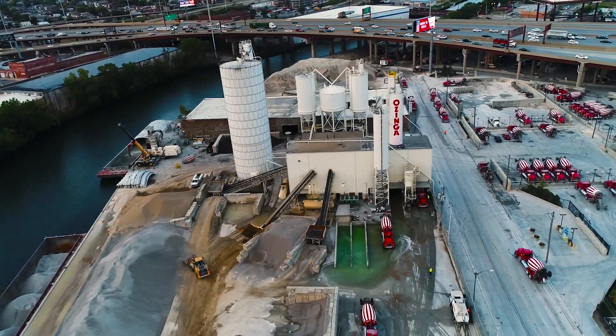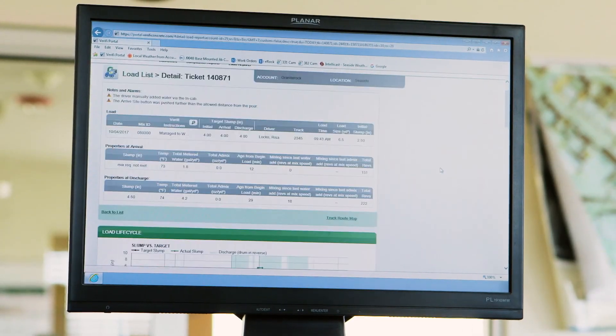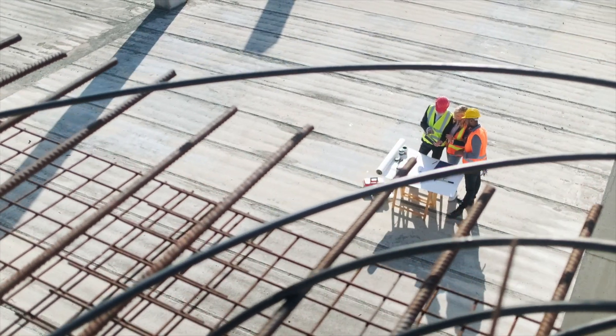Our Verify in-transit concrete management system and broad range of durability enhancers save time, money and materials, as well as extend the service life of concrete structures.